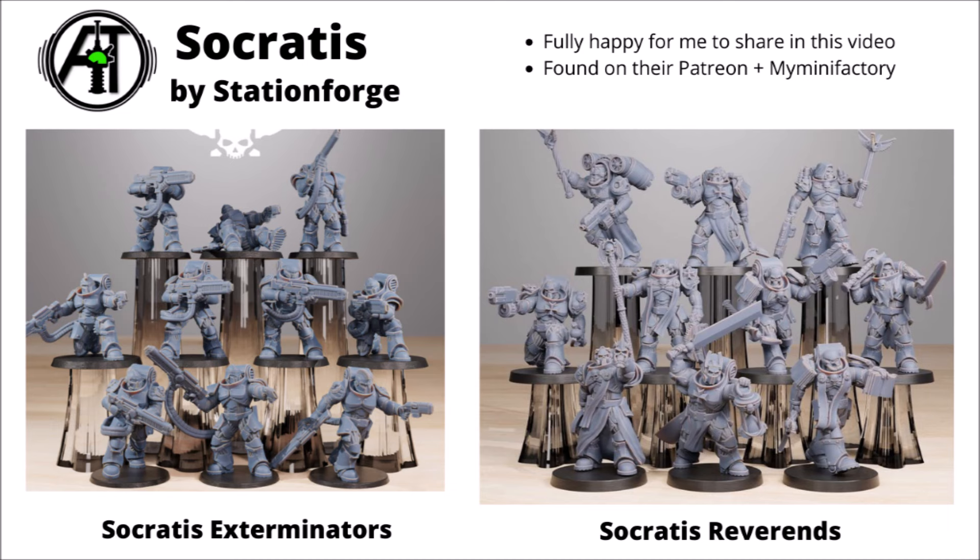First up, we have one of the ranges from Station Forge called the Sokratis, found on Station Forge's Patreon and My Mini Factory. These are some chunky exo-armoured elites — humans in big armour with pauldrons — and they've got quite a few different ranges of infantry types available. Here are the Sokratis Exterminators, armed with energy weapons — pretty cool long barrel rifles with energy cords attached. And they've got a big range called Sokratis Reverends, looking very faithful, holy and dogmatic, with robes, books, a great big hourglass, and one has a jetpack — could make some pretty awesome characters.